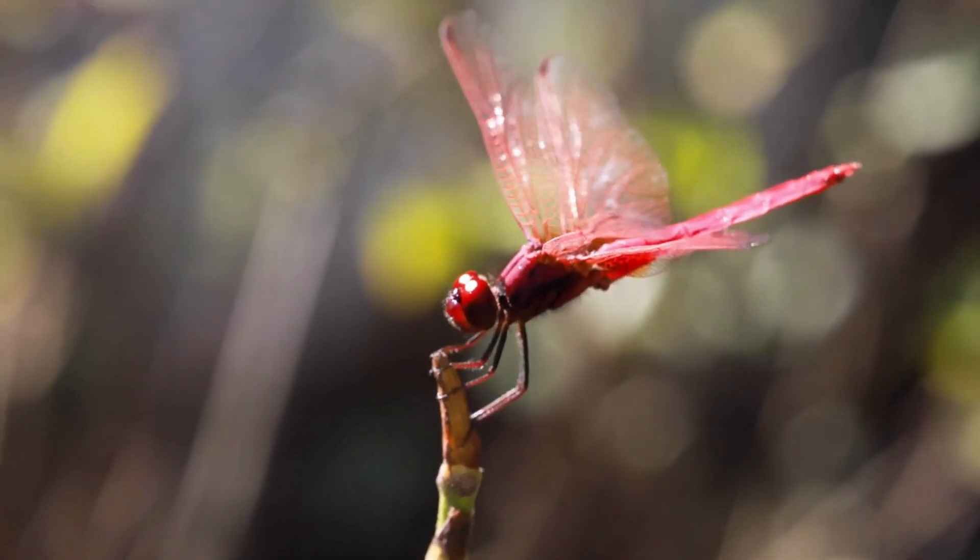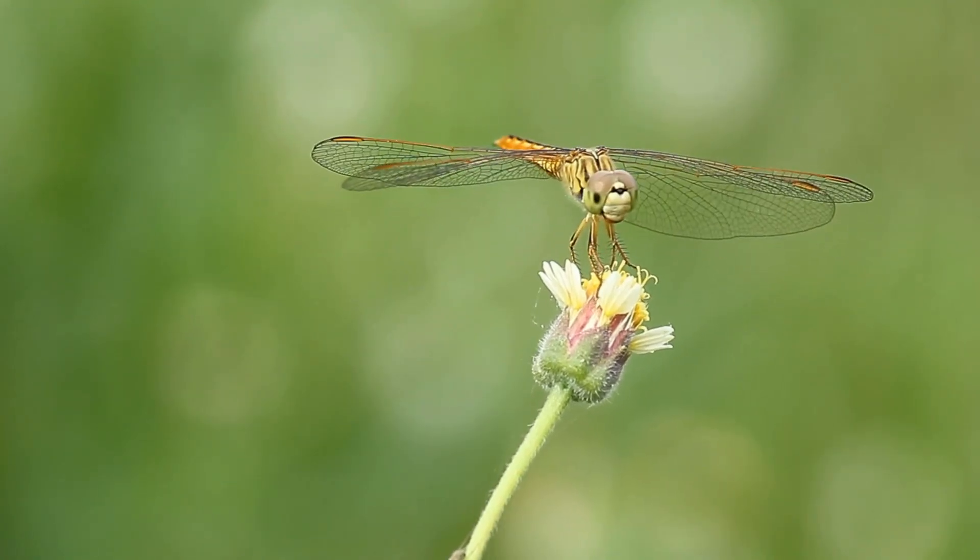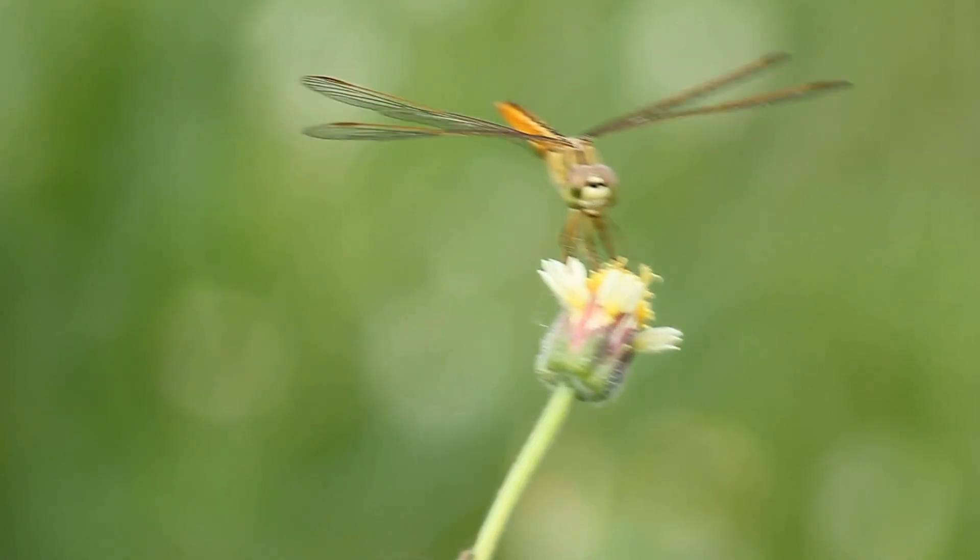Now let's talk about some interesting facts that make dragonflies truly remarkable. Their flying abilities are second to none — dragonflies can fly forwards, backwards, and hover like helicopters. They can even reach speeds of 30 miles per hour. This agility makes them exceptional hunters, catching their prey midair with incredible precision.